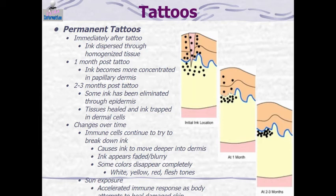Over time there will be changes to the tattoo, because even though the immune system wasn't successful at breaking down the ink, immune cells continue to try since they still see it as foreign material. As that happens, the ink moves deeper and deeper into the dermis, appearing more faded and blurry because you're looking at it through more layers of skin. Some colors — white, yellows, reds, and flesh tones — seem to disappear completely over time, partly because white blood cells start to break some of those down, and partly because the ink gets so deep it's hard to see.